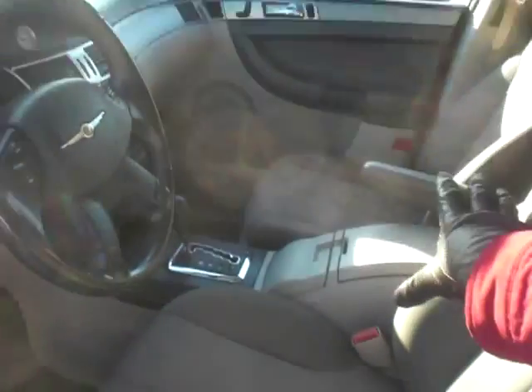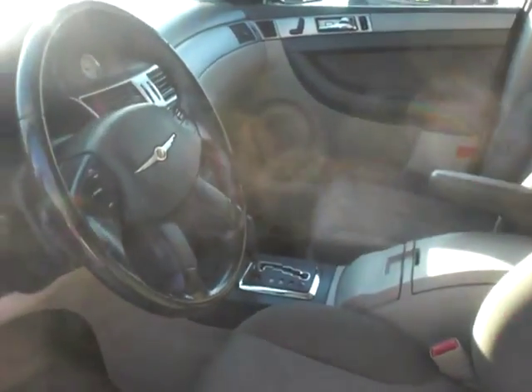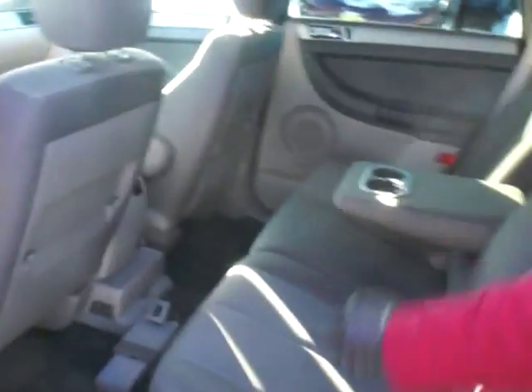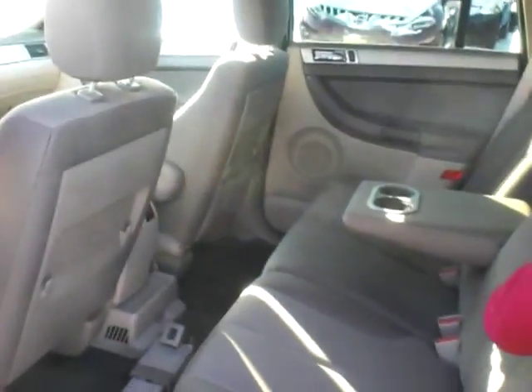Lots of great storage in the middle between the seats, a sunglasses holder as well, and a cool clock on the dash. The back seat has tons of space, cup holders, split folding rear seats, and I also noticed a power outlet in the back.